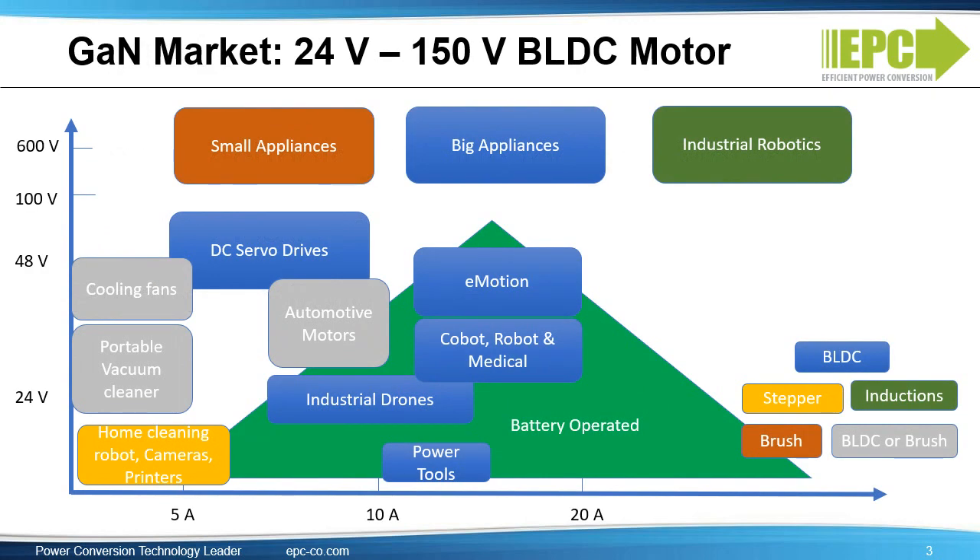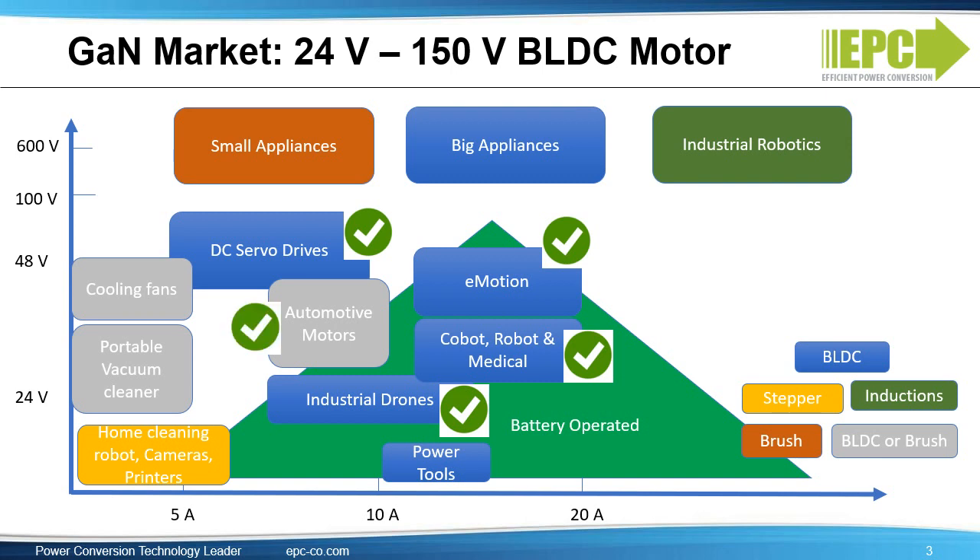Let's look at the market and discuss where we fit in and where we do not. Our devices target applications where the input voltage is between 24 volts and 150 volts, and typically around the 48-volt range. The key application is brushless DC motors, or BLDC. Typical applications are servo drives, e-bikes and e-scooters, collaborative and low-voltage robots and medical robotics, industrial drones, and automotive motors.